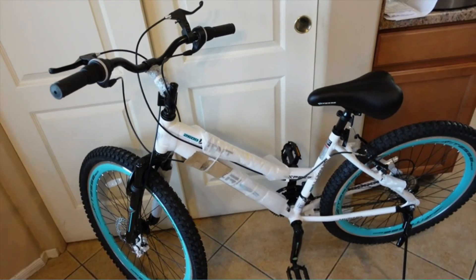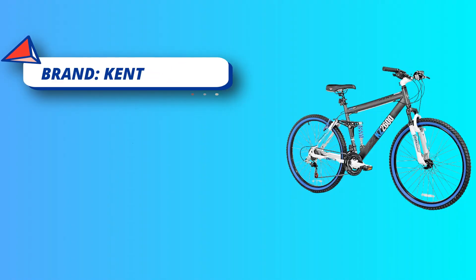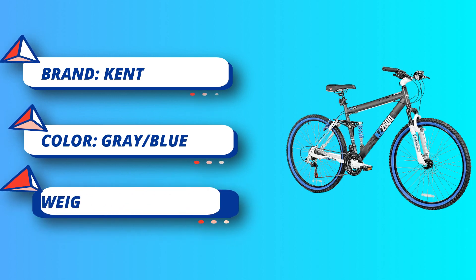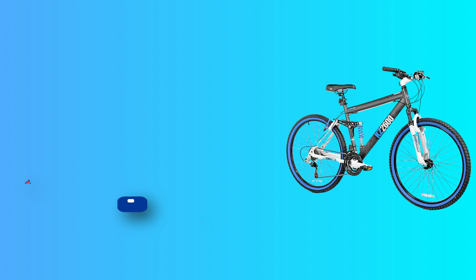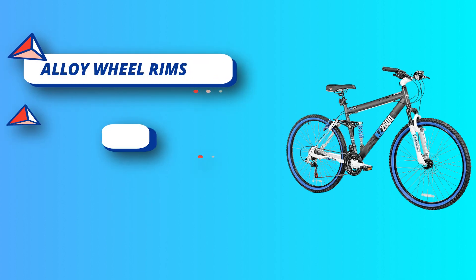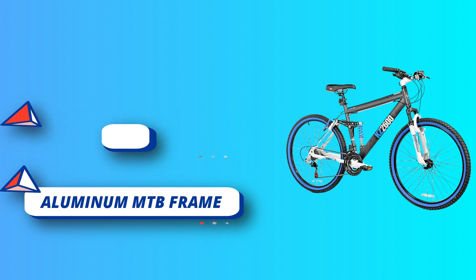Stopping is handled by front disc brakes and rear linear pull brakes. Specs include a 26-inch full suspension aluminum MTB frame, suspension fork with 65mm travel, Shimano 21-speed shifters with rear Tourney derailleur, front disc brake, rear linear pull brake, and alloy wheel rims.